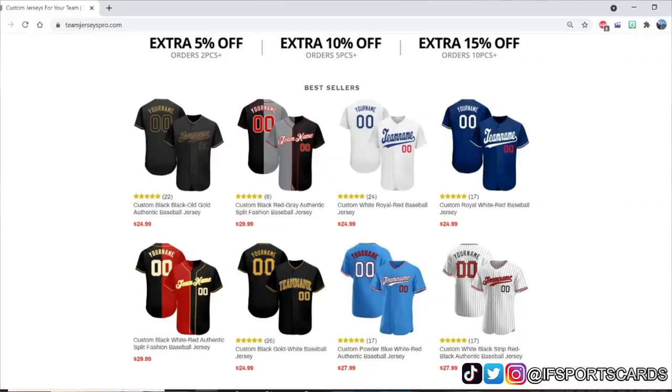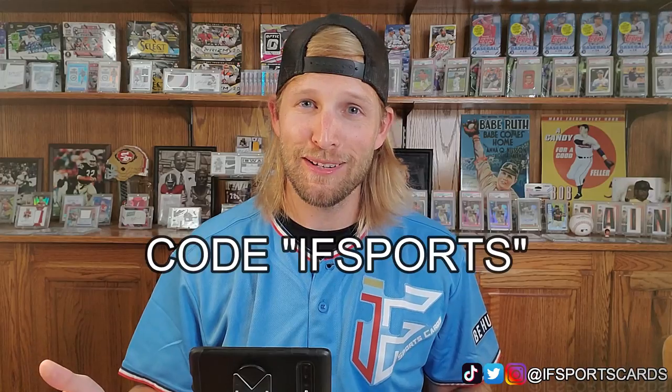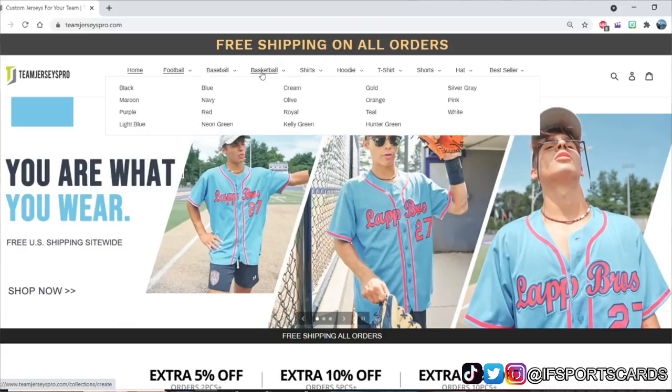The guys over at Team Jerseys Pro reached out to me — they're on Instagram — and said, 'Hey, do you want to join our affiliate program?' They gave me a link and a 10% off coupon code: iF Sports. Link below if you guys need any sort of custom jerseys. I designed this myself — it took me like a week, I changed my mind so many times. I ultimately went with this alternate uniform, the powder blue Minnesota Twins colored design. There's very little they cannot do. They have basketball, football, all kinds of things. Again, link will be in the description below — Team Jersey Pro, thank you very much, this thing is awesome.